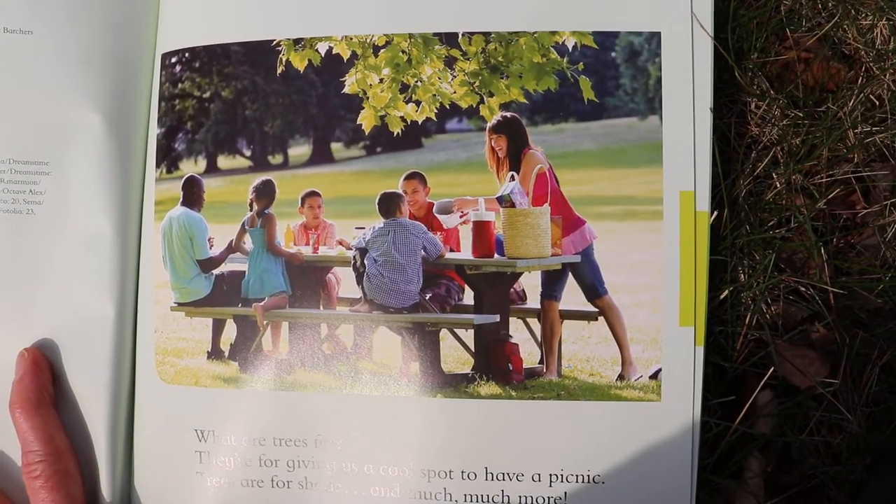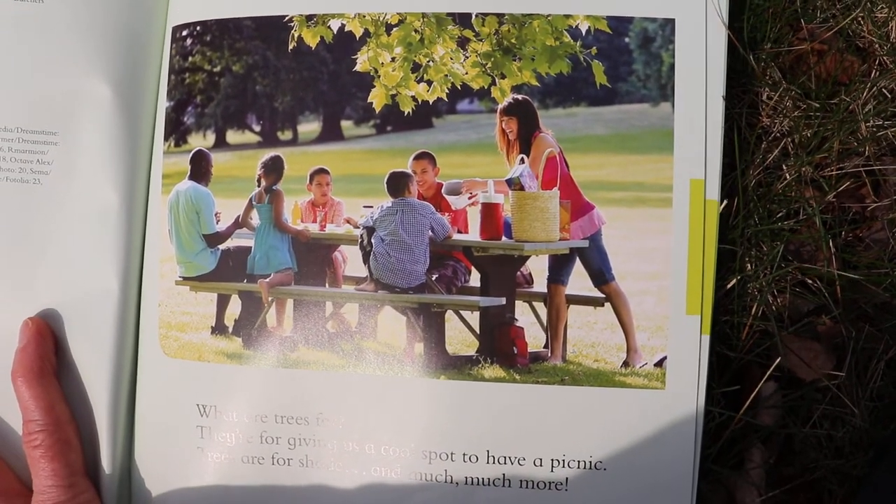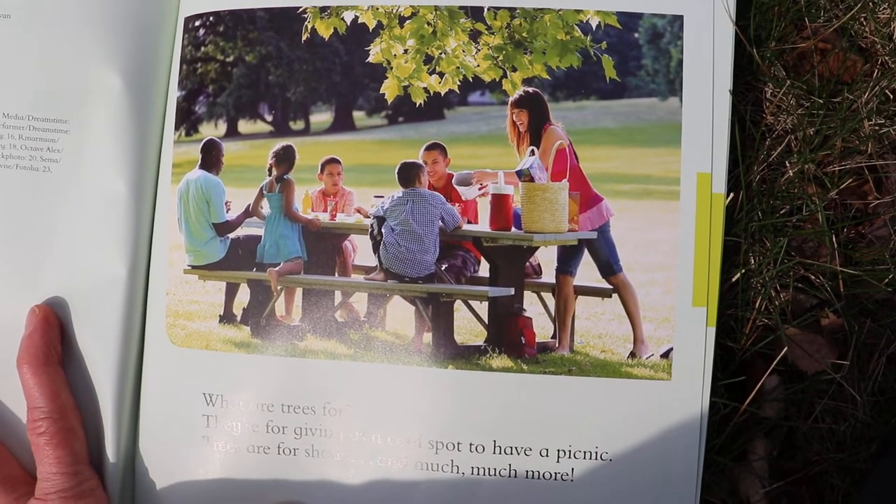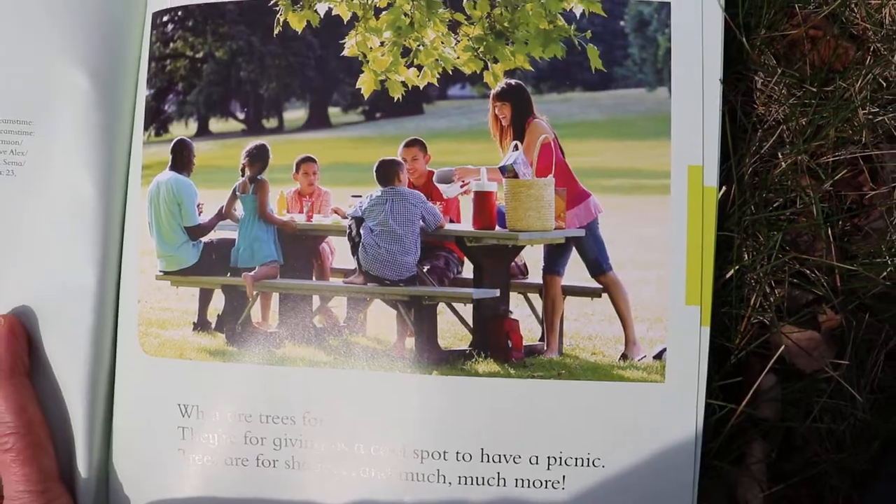What are trees for? They're for giving us a cool spot to have a picnic. Trees are for shade and much much more.